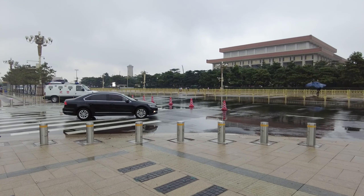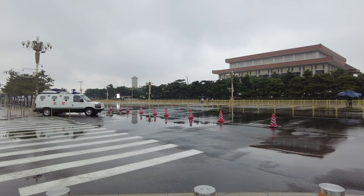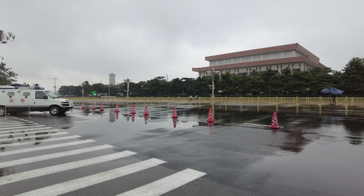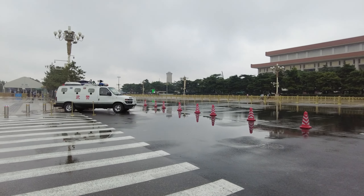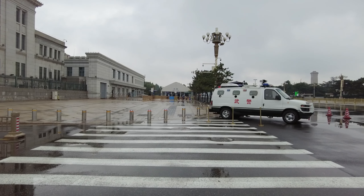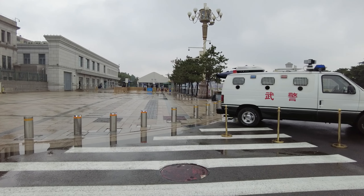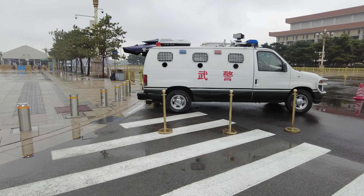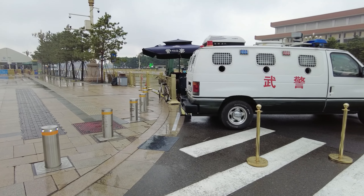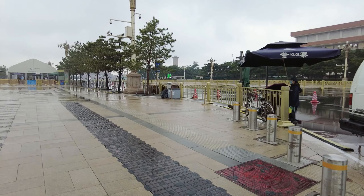I kind of understand this, as Beijing is a very politically sensitive city. This is a very crucial geographical location, so they need to implement security law enforcement as much as possible.